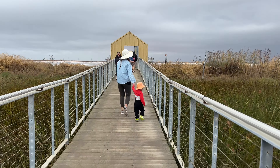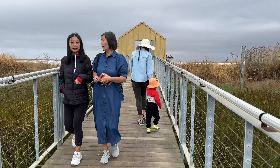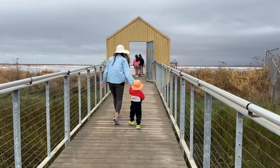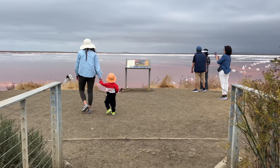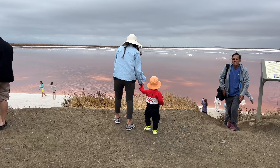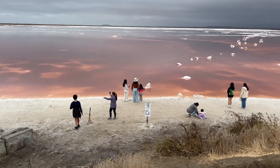We're almost at the Salt Pond, just past this small window. Wow, look at the color of the Salt Pond — it's really nice. We went there on a cloudy day; on a sunny day it looked even nicer.